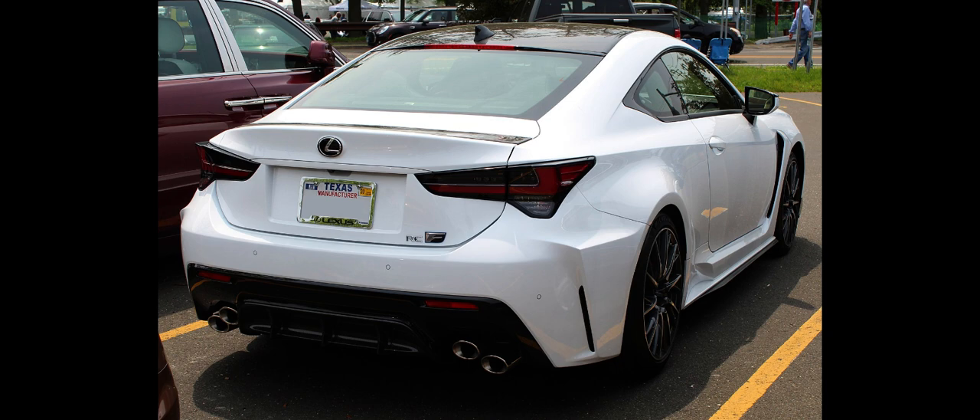To celebrate the 10th anniversary of Lexus F high-performance models, a limited-edition RC F was released for the 2018 model year US market. All of the limited-edition RC F come in matte-finished Nebula Gray paint with gloss black wheels and bright blue brake calipers. Inside, they are equipped with blue leather seats, steering wheel and shift knob, a blue suede dashboard cover above the instrument cluster, and a blue-silver carbon fiber power window switch panel.